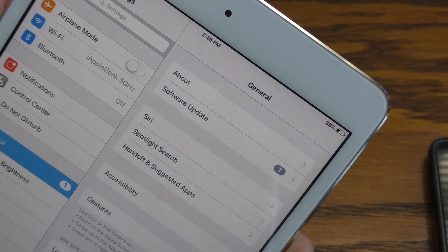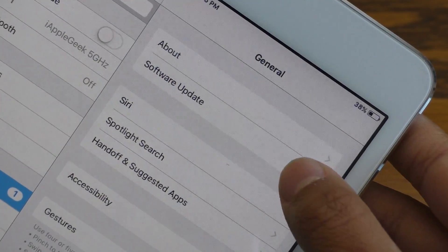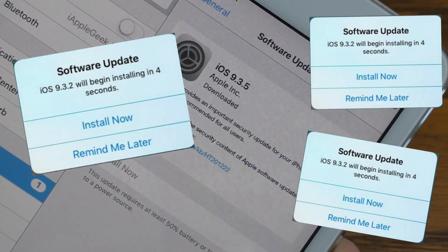Hey guys, what is going on? This is iAppleGeek3 and in this video, I want to quickly show you guys how to get rid of the annoying software update notifications on your iPhone, iPad, or iPod touch.